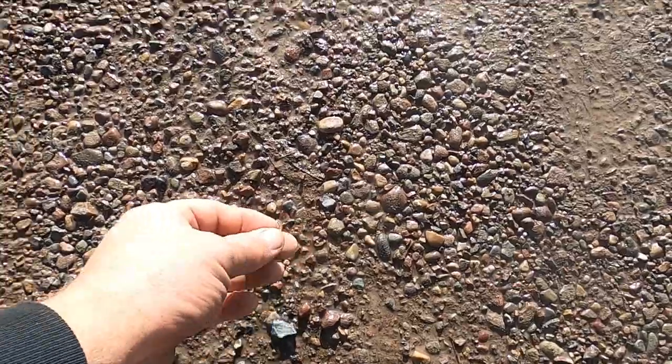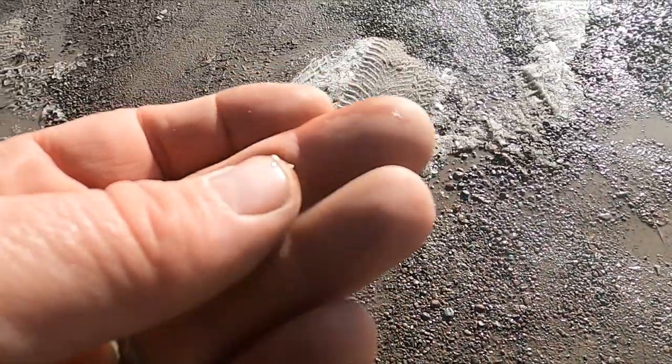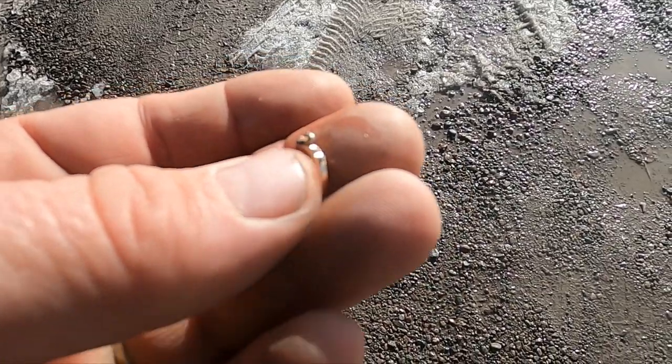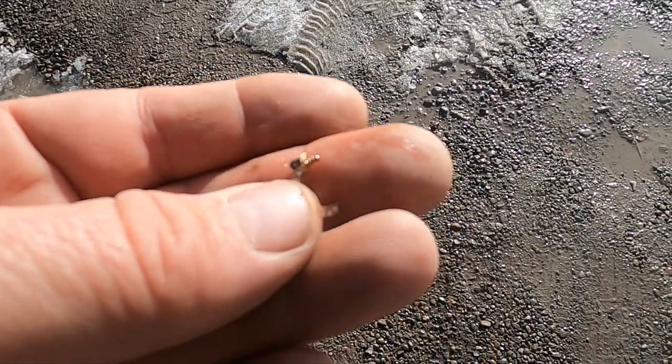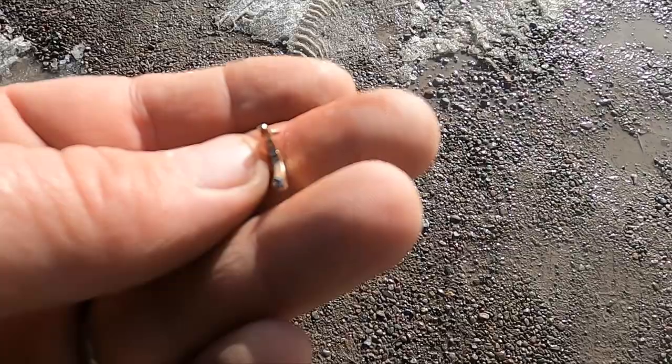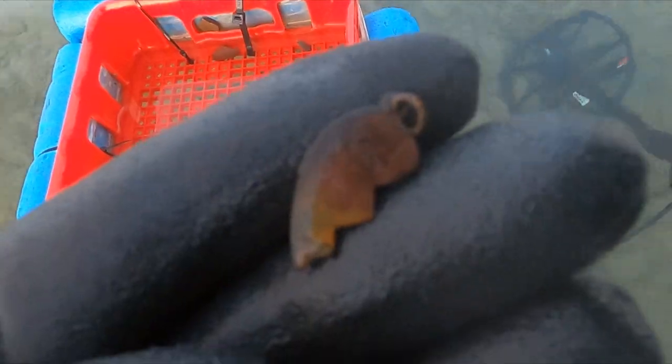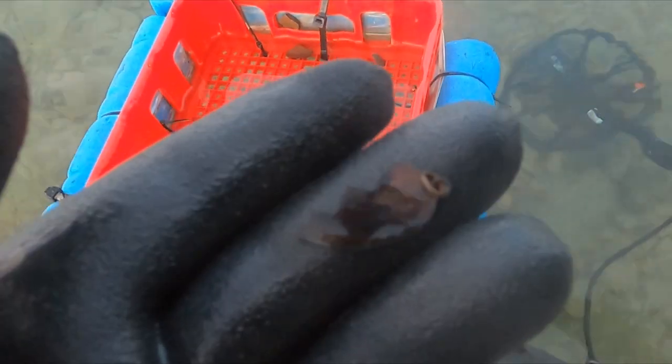I'm standing here getting ready to go to the tech team. Look at that — a little piece of jewelry right here in the parking lot. I had some hope for that but it's a junker, it's too late. Well, there's a live round. Here's a piece of bling — I don't think it's going to be silver.